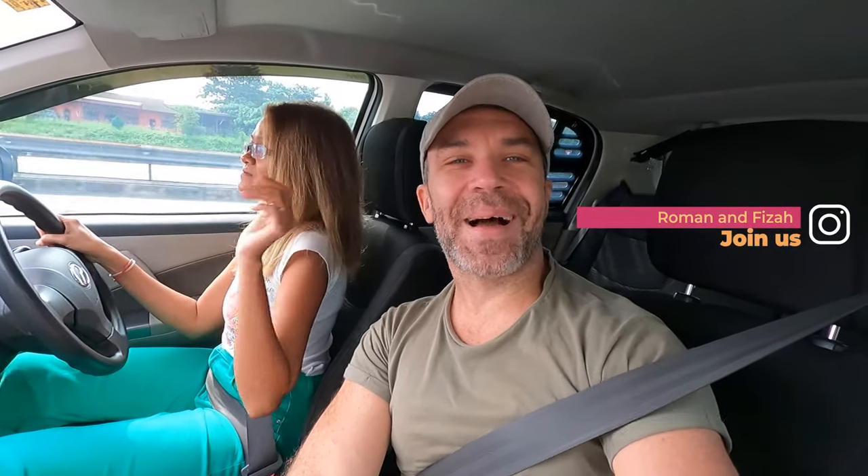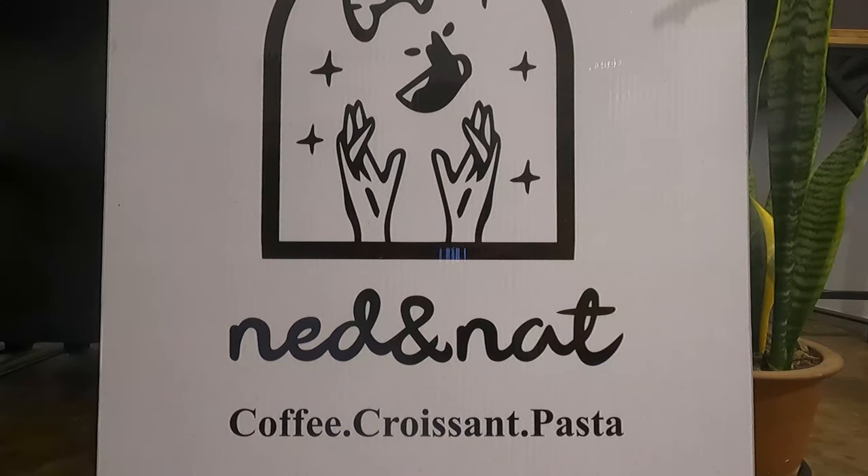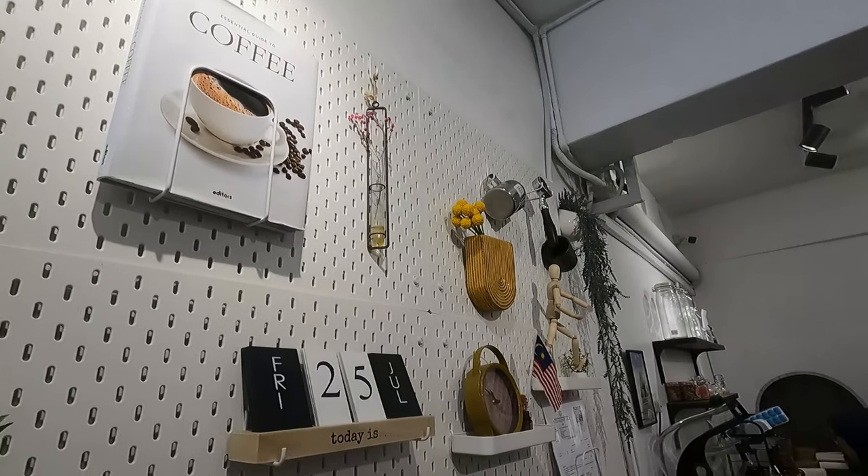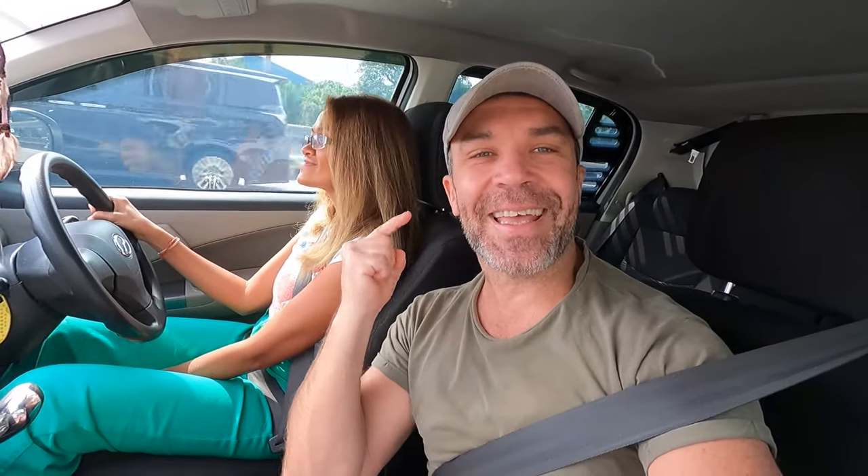What's up guys and welcome back to another video. Today we're gonna go to a little cafe located in Hampong Jaya, about 10 kilometers from the KL Center, and it's called Ned and Nat.